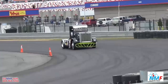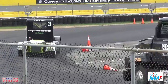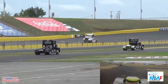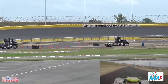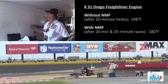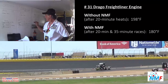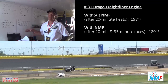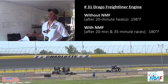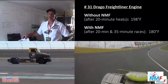We also tested in our Drago truck, which is a 14-liter engine. We pumped up the horsepower. During practice we had 170 degrees, and during heat one after 20 minutes the oil temperature was up to 198. We then ran NMF in heat two — also 20 minutes — and the temperature dropped to 180. During the final heat trophy dash at 35 minutes, it came back in at 180 degrees. So far the testing is going pretty good — pretty darn satisfying.